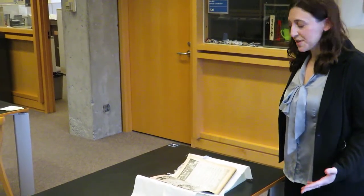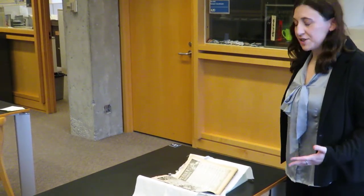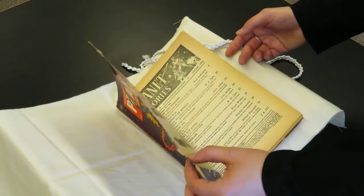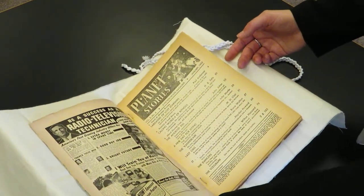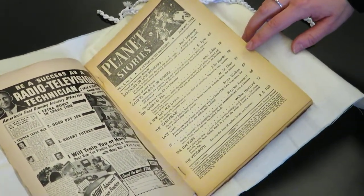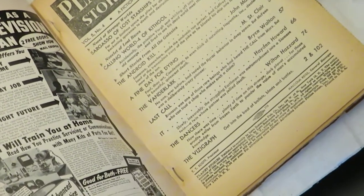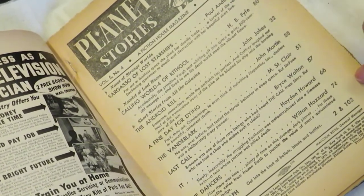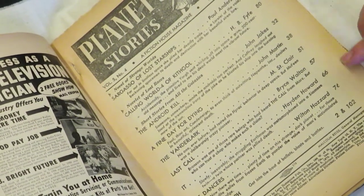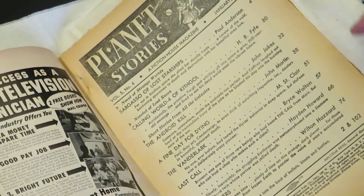The early days of science fiction were largely a male-dominated space, both in terms of the authors and the publishers. So there were a number of strategies that women had to adopt in order to break into that field and get their work published. In this issue here we have a unique case of one female author writing not only under her own name — this is Margaret St. Clair, a pretty well-established science fiction writer — but she also used some pseudonyms including Wilton Hazard. So here you have two stories by Margaret St. Clair, one under her own name and one under one of her pseudonyms.